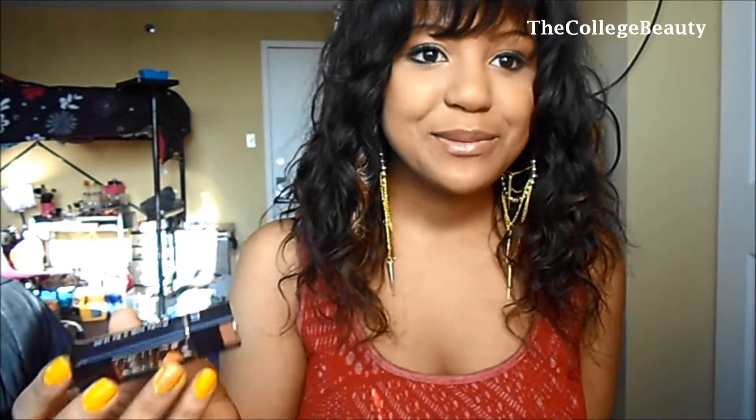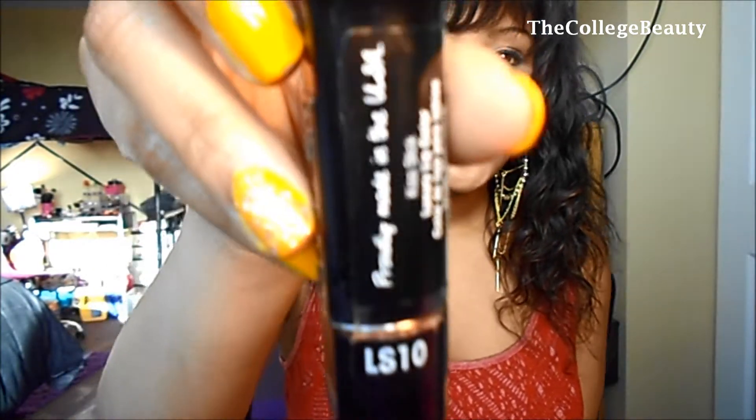Moving on to lipsticks. I've only really been into two products this month even though I've bought a lot of lipsticks in the last few weeks, but two have really stuck out to me. The first one is from the Flower brand — this one has had the greatest impact on me. It's in the color LS10. It's a really frosty, nude, mauve type finish.